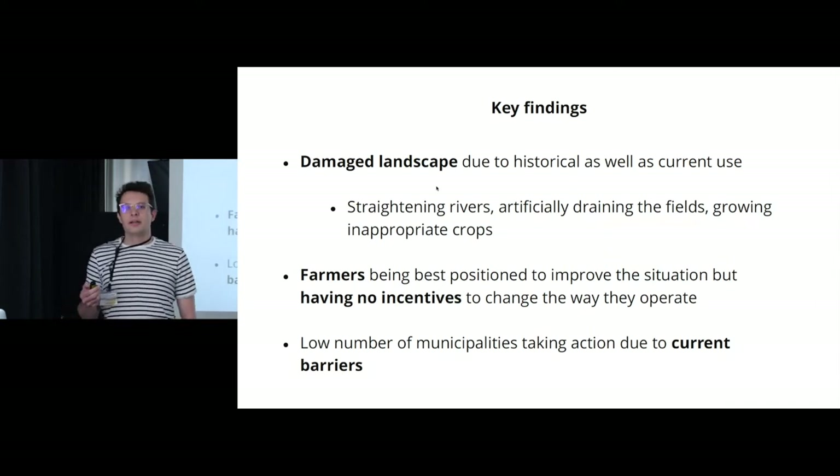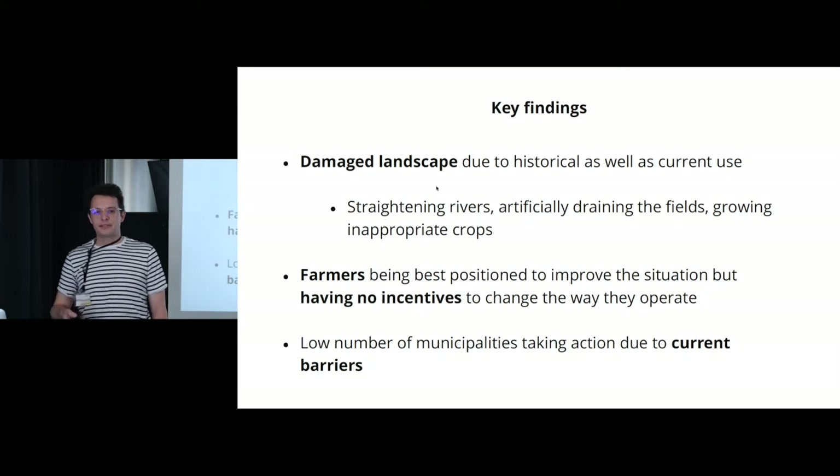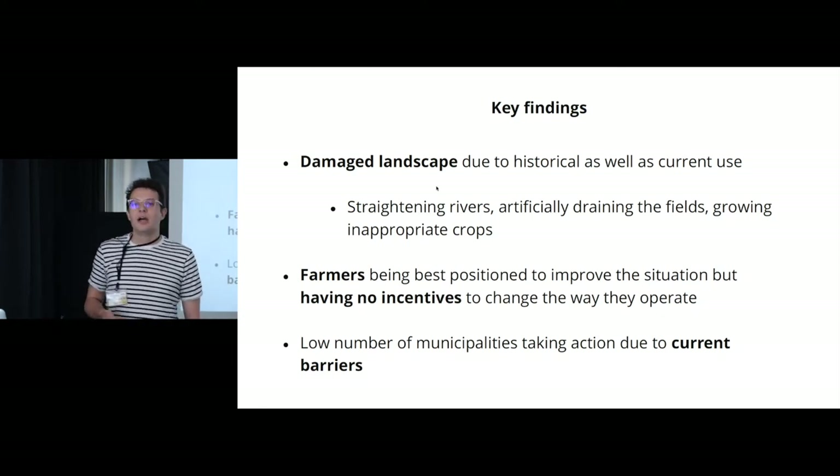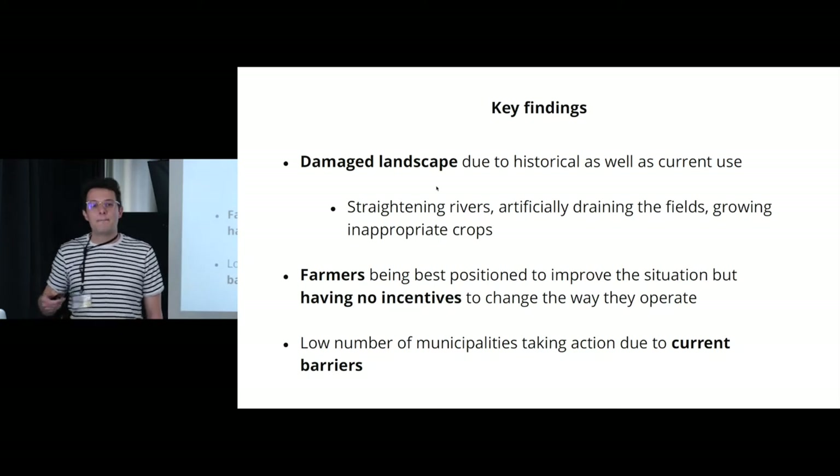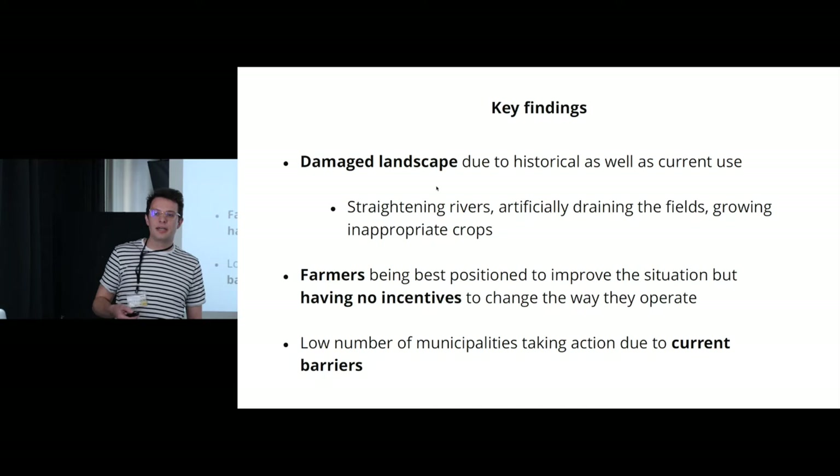Speaking of the current state, we took three main insights from the research phase. We learned that the Czech landscape has been severely damaged — mainly by straightening rivers and artificially draining fields — and is still being damaged by how farmers operate. We also learned that farmers are the actors best positioned to change the current state, but have no external motivation to do so. And we learned that municipalities experiencing floods often face many barriers they struggle to overcome on their own.